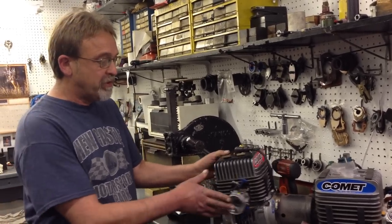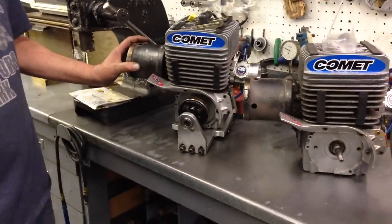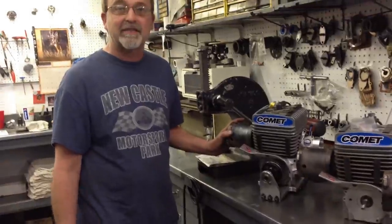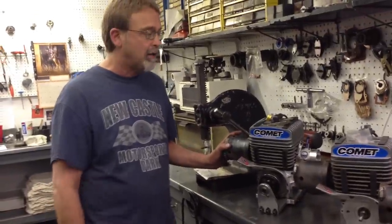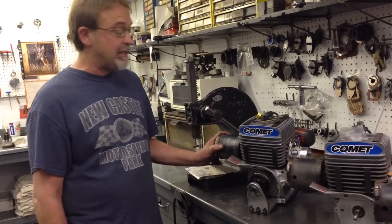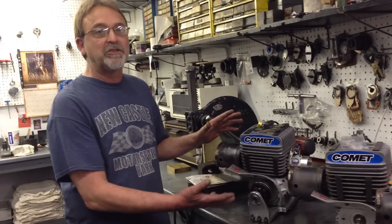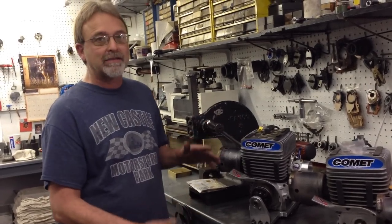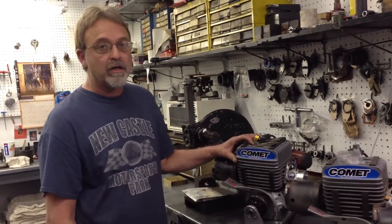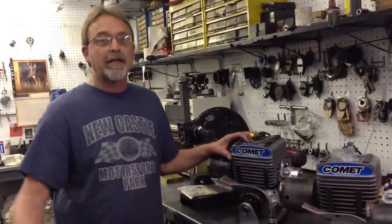Then we jump to this same engine package right here for age 12 to 15, and again you're going to achieve speeds of 60 to 65 miles an hour at our track. Once the kid becomes 16 during that year, he is able to move into the adult class with the same engine package. That's a good reason why this engine package is affordable — for the cost of a carburetor, you can take your kid from elementary school to college with the same engine group.